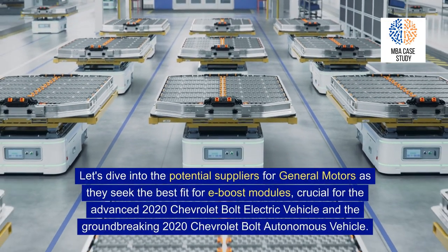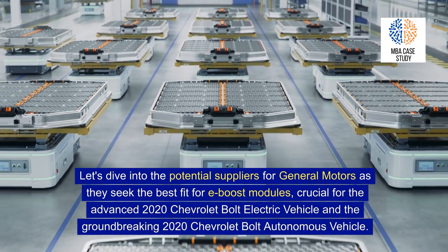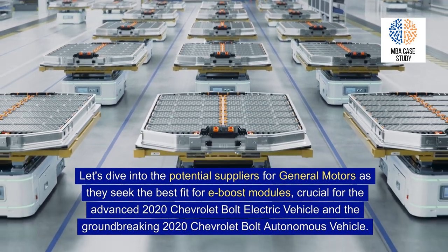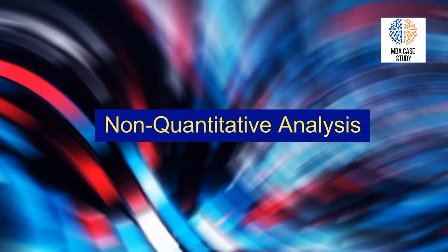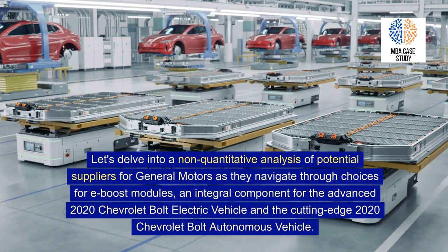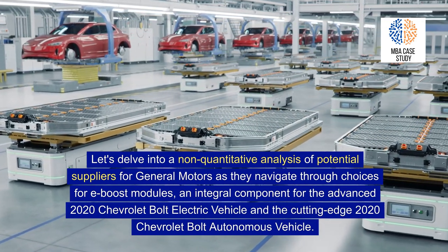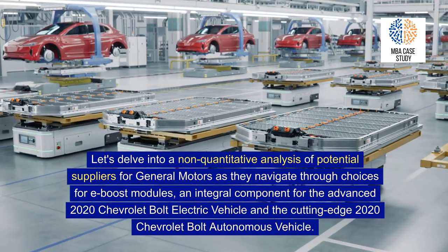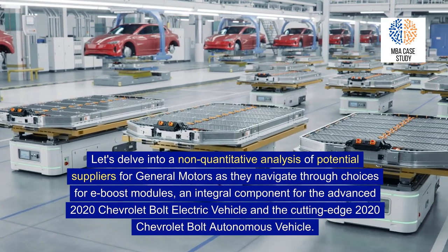Let's dive into the potential suppliers for General Motors as they seek the best fit for e-boost modules, crucial for the advanced 2020 Chevrolet Bolt electric vehicle and the groundbreaking 2020 Chevrolet Bolt autonomous vehicle. Here is a non-quantitative analysis of each potential supplier.